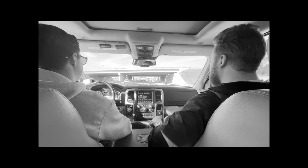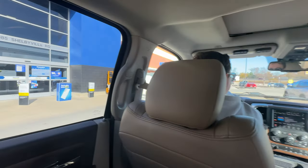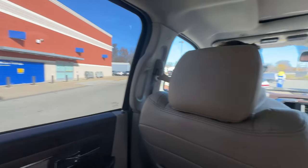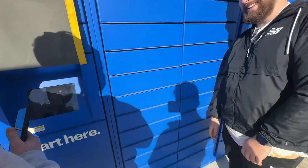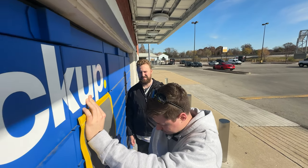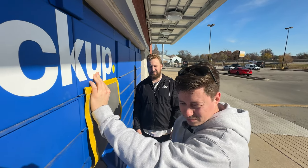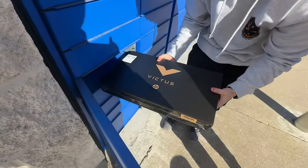Pulling up to Best Buy. Locker pickups start here — curbside and locker. We have to lift up the little sunshade. I'll put my head against it. I think it's going to be a top one. It's locating it... oh, it was behind us. It hit Jonah. Guys, the future is now. Very simple — we got our laptop. Let's get back to the studio and see if it was worth the money.